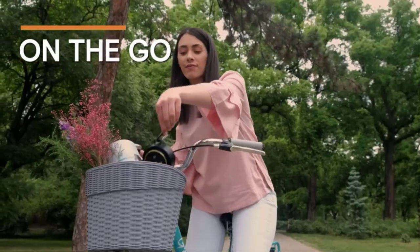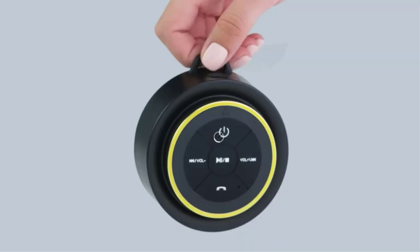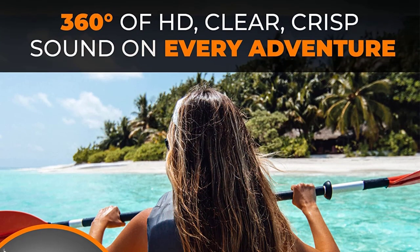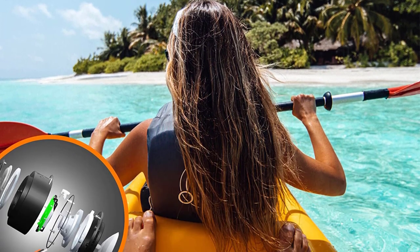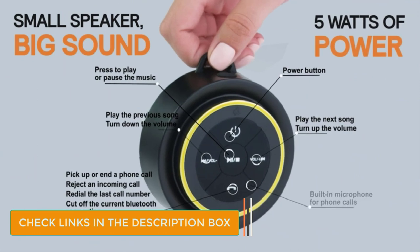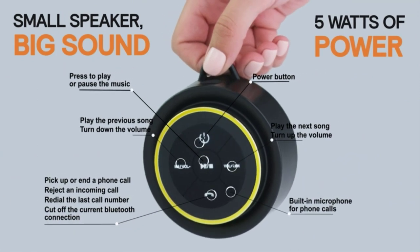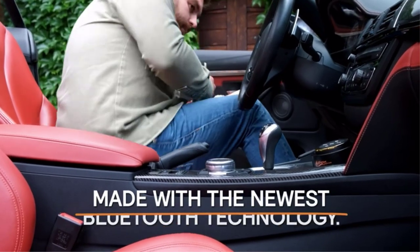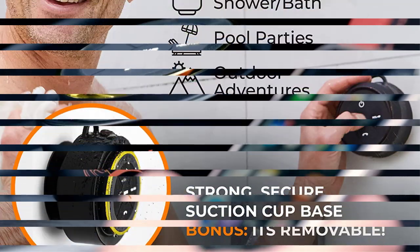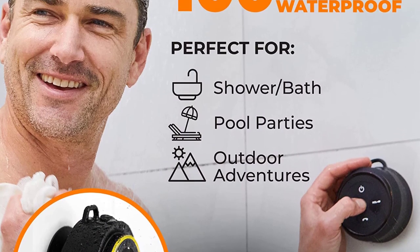The iFox has an IPX7 rating. The IP67 rating of the above models is better overall, since it adds dust resistance, but there's no difference when it comes to water. As a result, the iFox isn't ideal for taking to the beach or on a hike, but it's just as good as our top picks when it comes to keeping the water out. Pros: specifically designed for shower use, budget-friendly, clear audio, built-in suction cup and carabiner, IPX7 rating, and can sync two speakers for stereo sound.